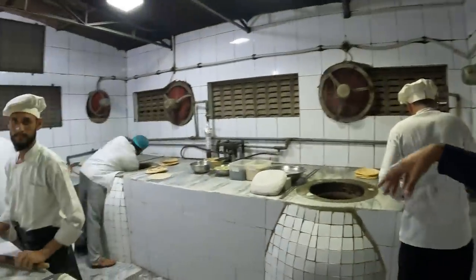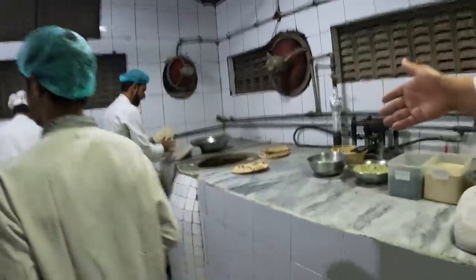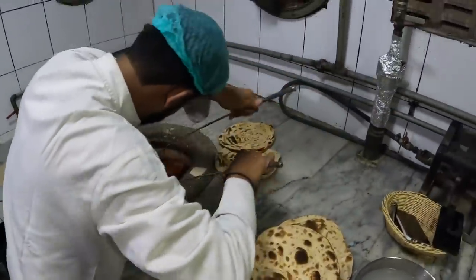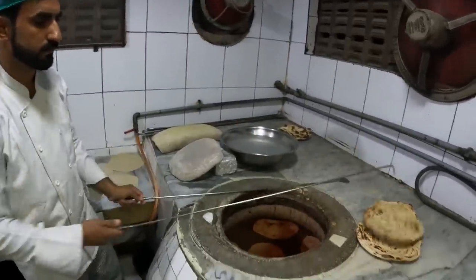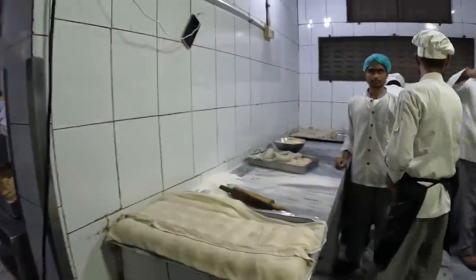The tour continues through the main kitchen fry, curry, and bread sections, then downstairs to a large prep kitchen — this central kitchen actually serves two Spice Bazaar restaurant locations: one in DHA and this one. The prep kitchen is enormous, with huge cauldrons for sauces, and a separate butchery area. Everything is organized and hygienic.